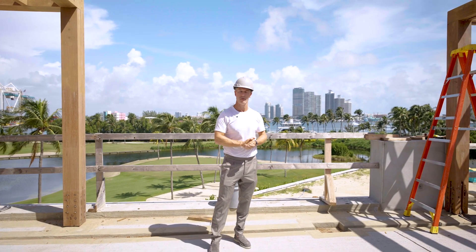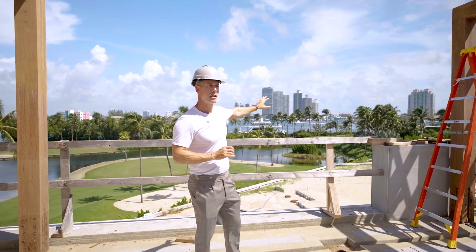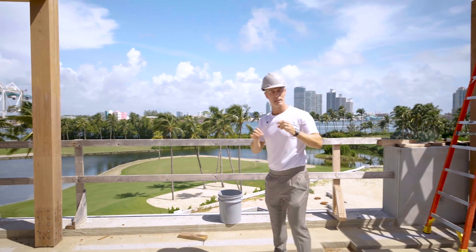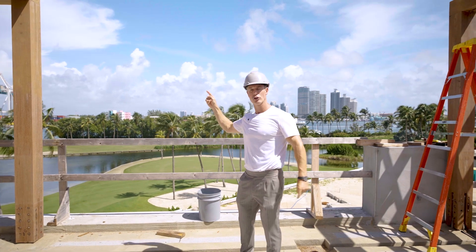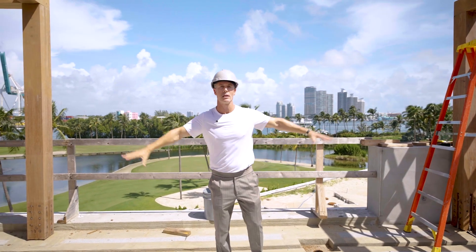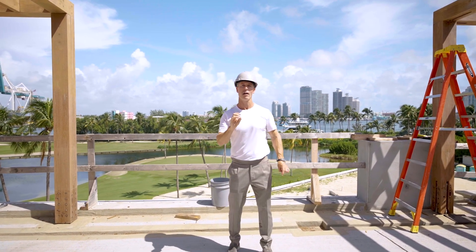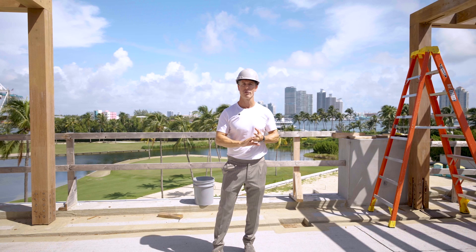We're standing here on the rooftop of this incredible home. This particular property overlooks the South of Fifth area, and understanding the geography is all important in South Florida — whether you're in Indian Creek, Gables Estates, or here on Fisher Island. What makes this special is the proximity to everything around you. It's merely a five-minute ferry ride to South of Fifth, and within the island itself there are so many services and amenities that are unparalleled. There is not a single neighborhood in all of South Florida that provides the level of services Fisher Island has.